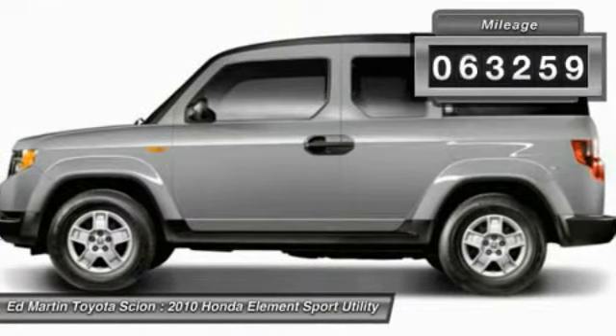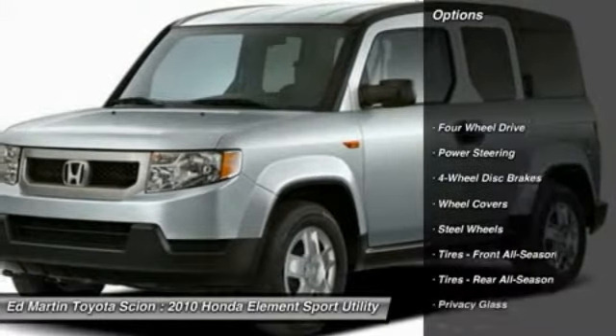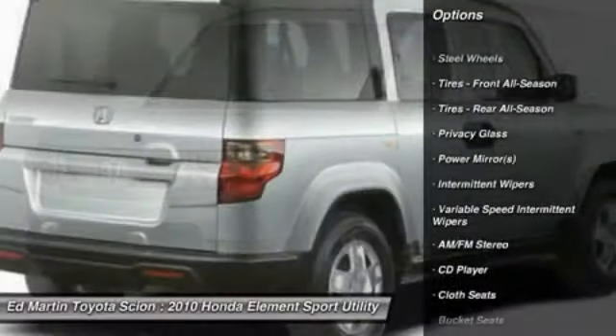This vehicle has less than 65,000 miles. Here are some of this vehicle's great options: stability control, traction control, keyless entry, anti-lock braking system, and power steering.